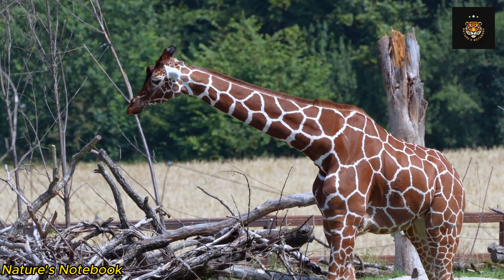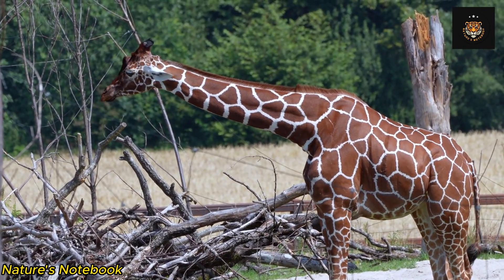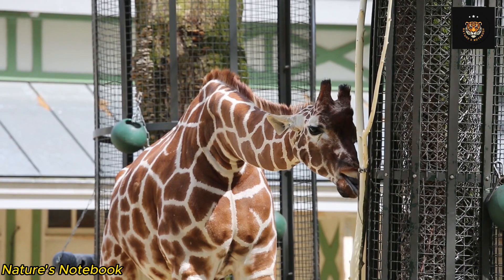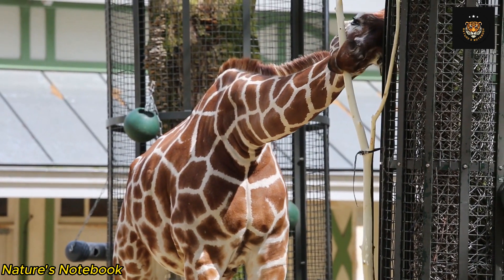Moving further down the giraffe's body, we come to its legs. A giraffe's legs are incredibly long and powerful, allowing these animals to cover great distances and reach speeds of up to 35 miles per hour. Each leg is supported by a strong and flexible joint structure, enabling the giraffe to walk and run with remarkable grace despite its towering height.